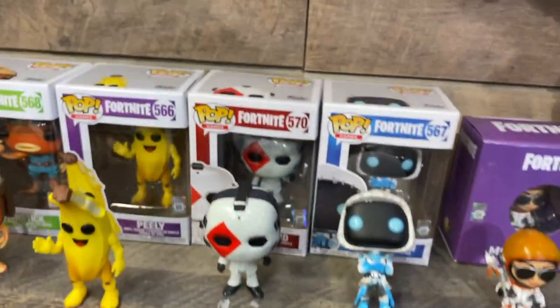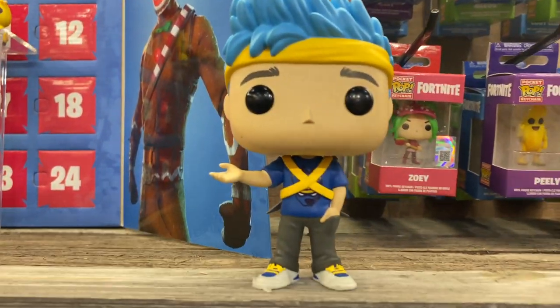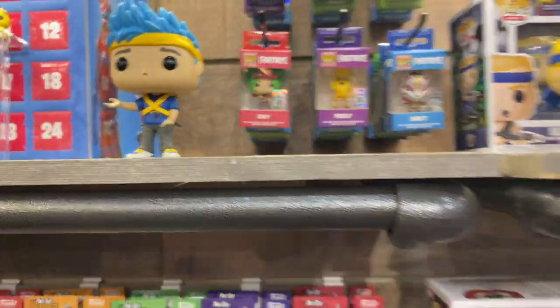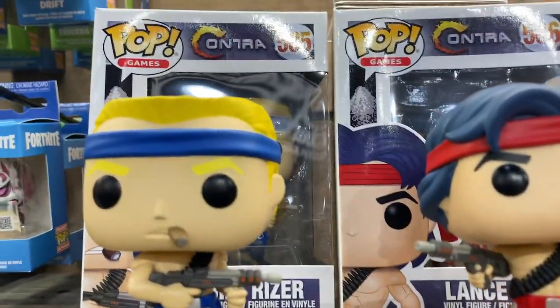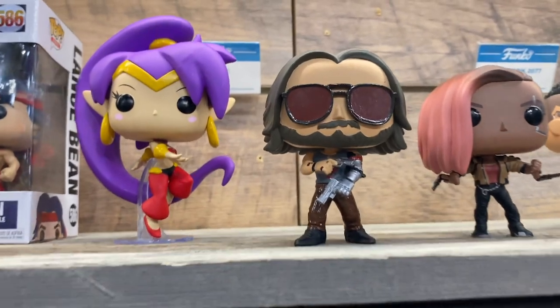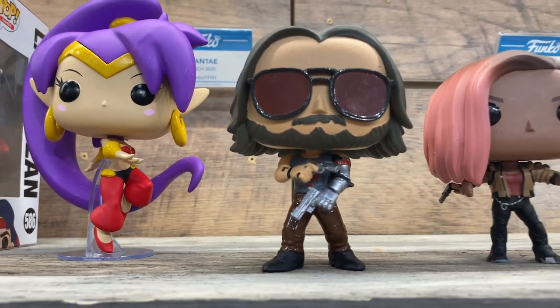We even got the introduction of the Ninja Pop. For anybody who's a YouTube streamer or looks up to a YouTube streamer, you know about this guy. Video games continue with one of my personal favorites, Contra. And Shantae and Cyberpunk 2077 — it is the era of Keanu Reeves. One more to add to your collection next to John Wick and Bill and Ted.